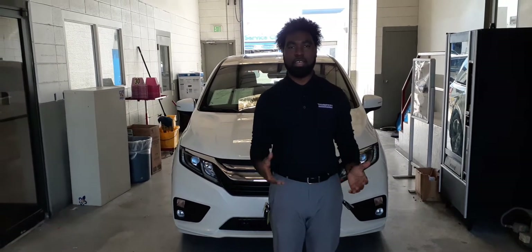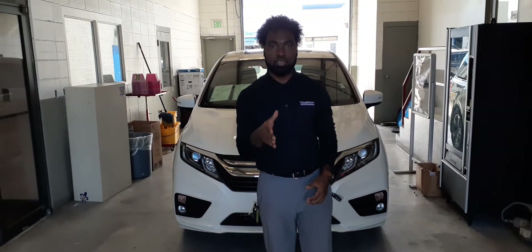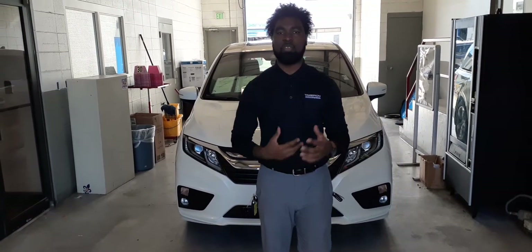Good morning, Megan. Vincent Parker here again at Tamron Honda. I want to thank you for your inquiry on the Honda Odyssey. I just shot you a video on the new one, and this one right here behind me is the certified pre-owned. I just wanted to give you some information about that.